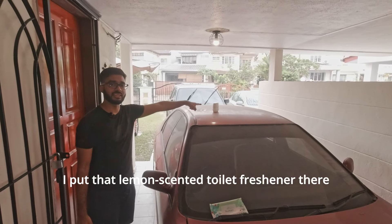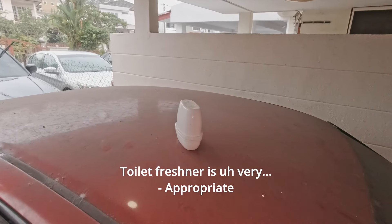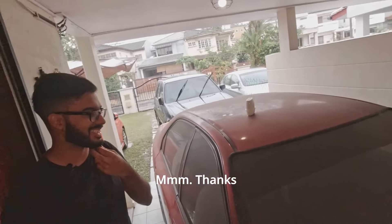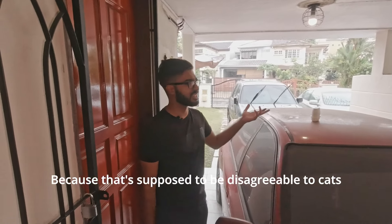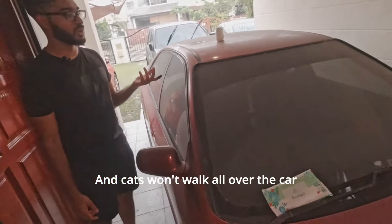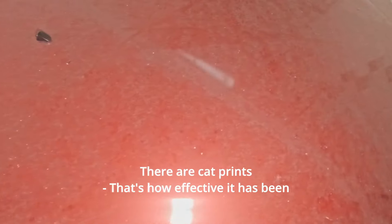I put that lemon-scented toilet freshener there. Toilet freshener is very... Appropriate? Appropriate. Because that's supposed to be disagreeable to cats, and cats won't walk all over the car. As Subhash will now show you, that's how effective it has been.